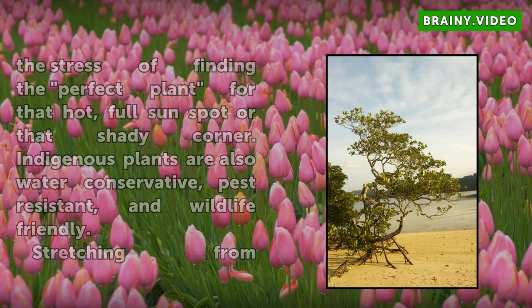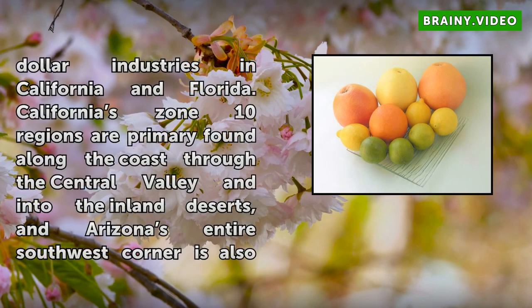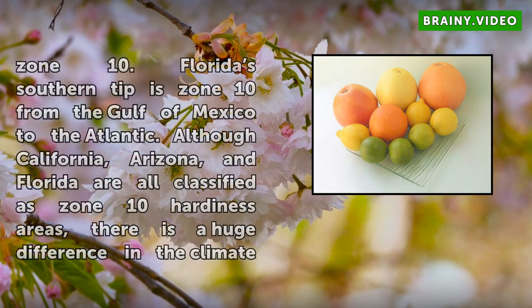Stretching from the California coast through southern Arizona and on to southern Florida, Zone 10 is a small but vitally important hardiness zone in North America. Citrus and crop production in Zone 10 areas are multi-billion-dollar industries in California and Florida. California's Zone 10 regions are primarily found along the coast, through the Central Valley, and into the inland deserts, and Arizona's entire southwest corner is also Zone 10. Florida's southern tip is Zone 10, from the Gulf of Mexico to the Atlantic.